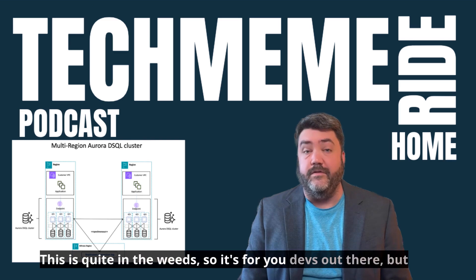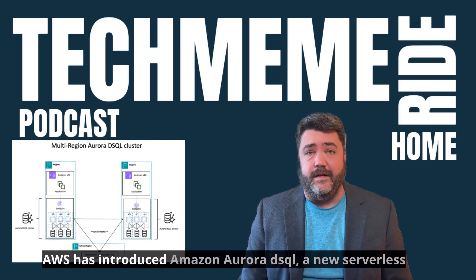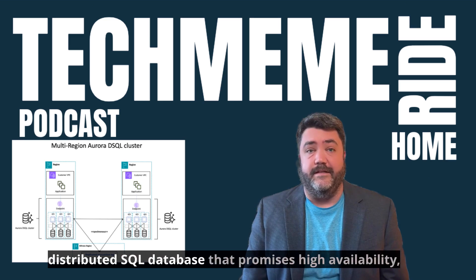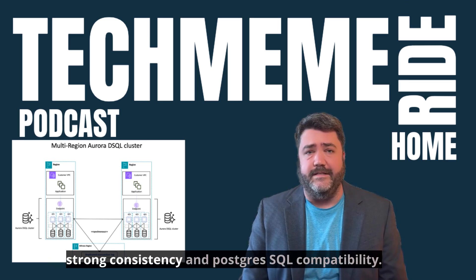This is quite in the weeds, so it's for you devs out there, but AWS has introduced Amazon Aurora DSQL, a new serverless distributed SQL database that promises high availability, strong consistency, and PostgreSQL compatibility.